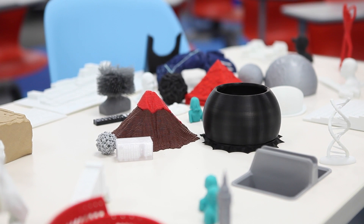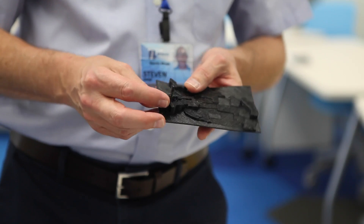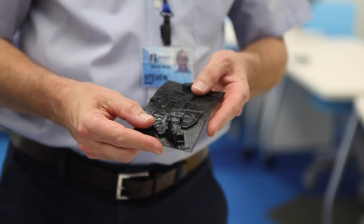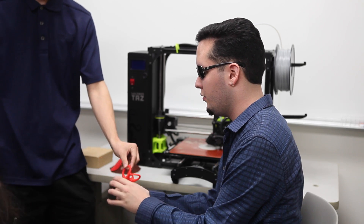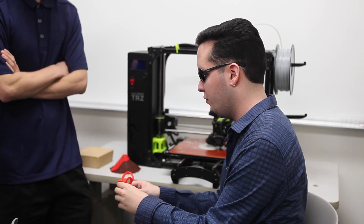3D printing is changing the world in so many ways. Making learning more accessible by creating customized, tactile models is a simple and effective solution to a worldwide problem, especially for the millions of people living with blindness and severe sight loss.